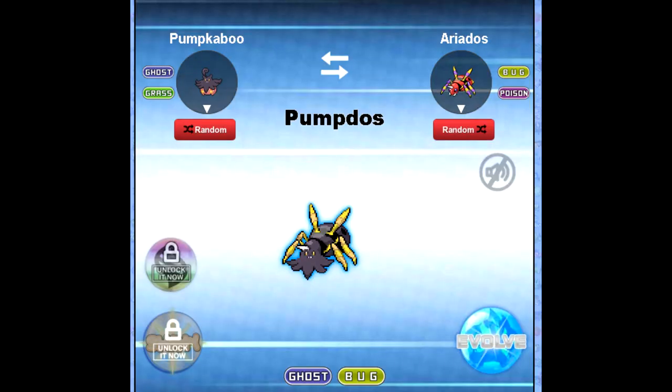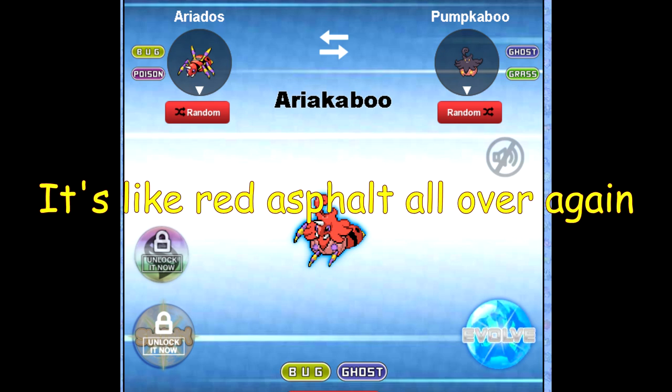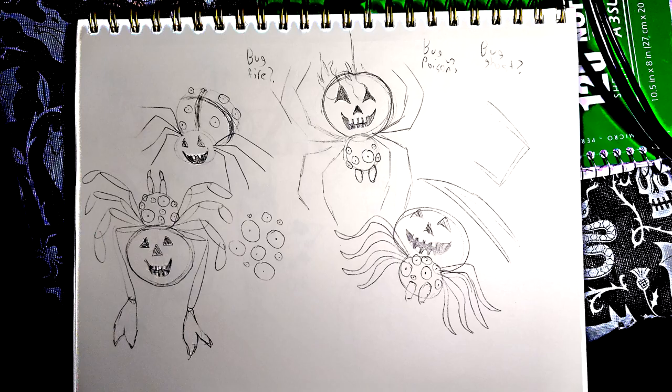Let's do Pumpkaboo plus Ariados. Oh dear — I don't like this much at all. Beard spider. Spiders shouldn't have beards. Let's switch them around and see if that improves our results. What the heck — what even happened here? This just looks like a mangling of random body parts. I'm probably just going to be discarding all of that anyway, because I just want to do a super cool Halloween jack-o'-lantern pumpkin spider.